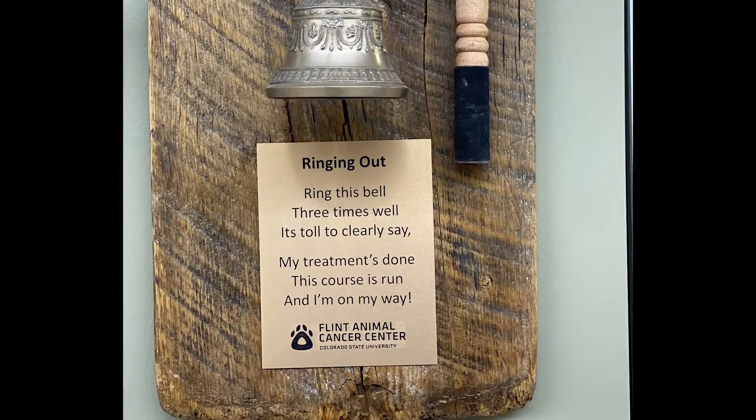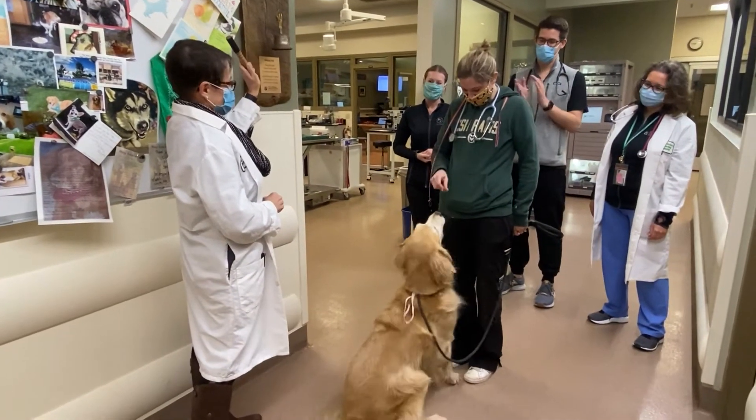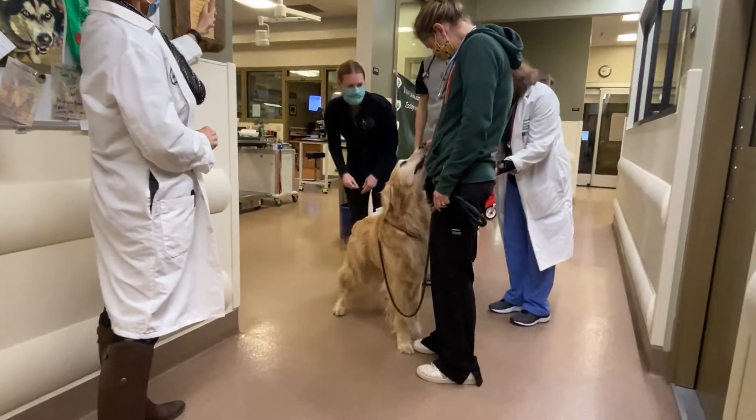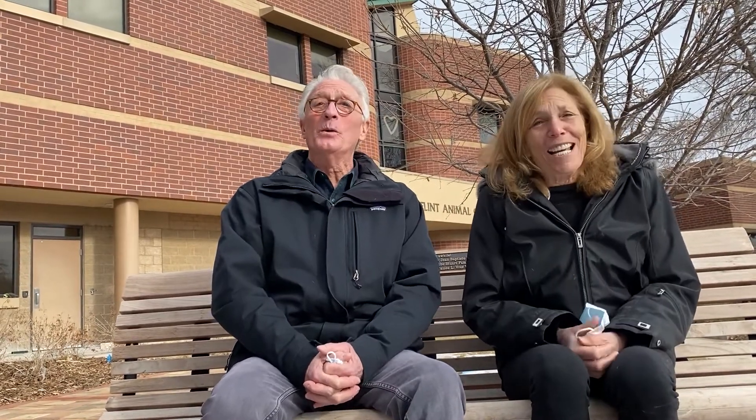We finished his treatment today! I absolutely am so pleased we went this route. We get Louie for... how much longer? Today — we have him today.